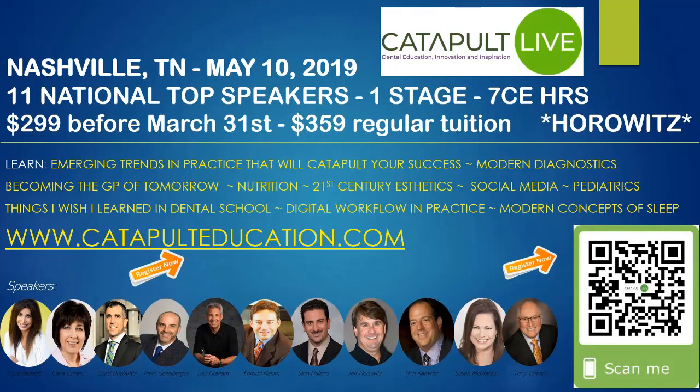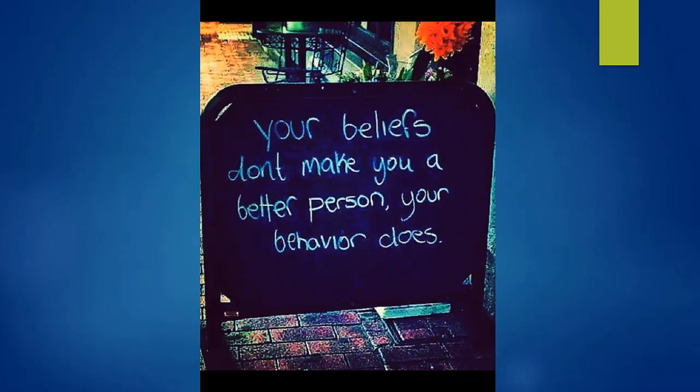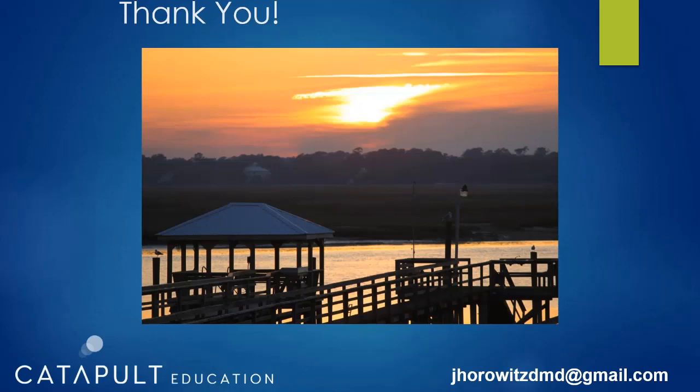These are my BFFs — my sons Luke and Joel, my wife, and my dog Marilyn in Murrells Inlet, South Carolina. I wanted to put the Nashville slide up again — we have all these terrific Catapult speakers, and if you use the code 'horowitz' you'll get sixty dollars off. I love making decisions like that — what better place to go than Nashville? I'd like to thank Catapult Education and especially Prexion for sponsoring this lecture and for their wonderful customer service and imaging quality.